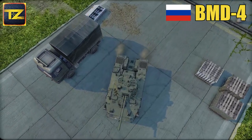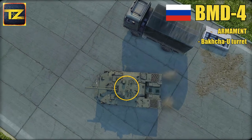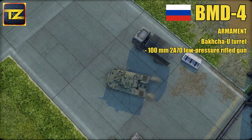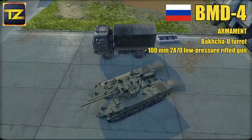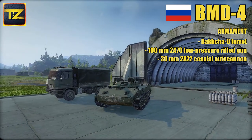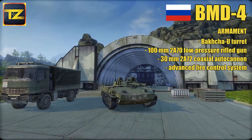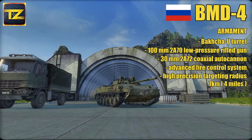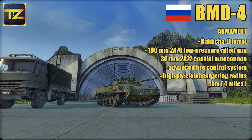Main differences between the BMD-4 and its predecessors lie in its armament and better armor protection. The vehicle is fitted with the Bakhcha-U turret, also known as the BMD-2 turret, armed with a 100mm 2A70 low-pressure rifled gun, which can simultaneously serve as a laser-guided anti-tank missile launcher and fire high-explosive rounds. Additionally, the BMD-4 has a 30mm 2A72 coaxial autocannon. It features an advanced fire control system and considerable ammunition load.